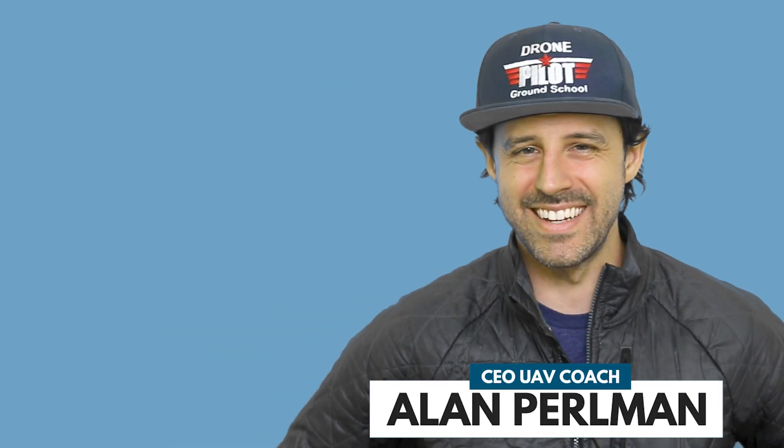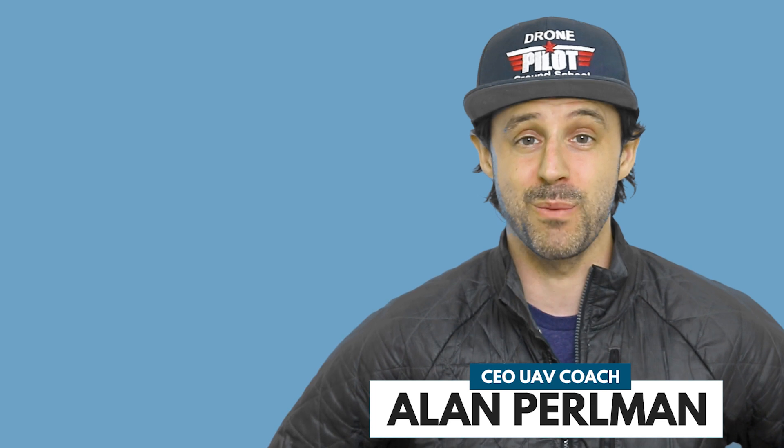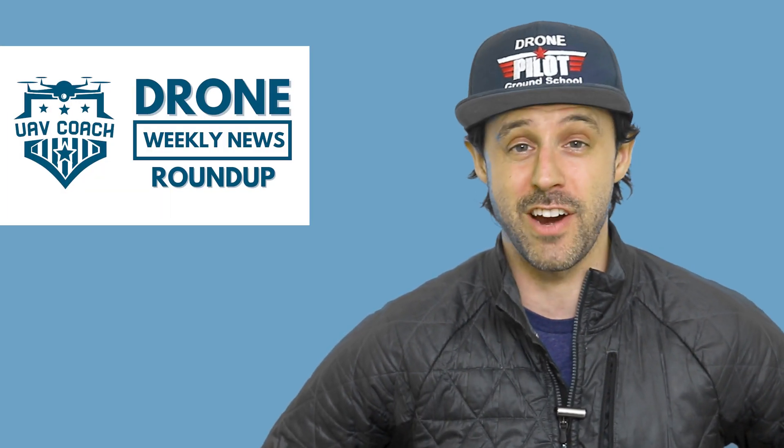Hello, drone friends. This is Alan at UAV Coach and Drone Pilot Ground School. Happy Friday morning. Welcome to our Drone Weekly News Roundup. I've got three stories to share this morning.